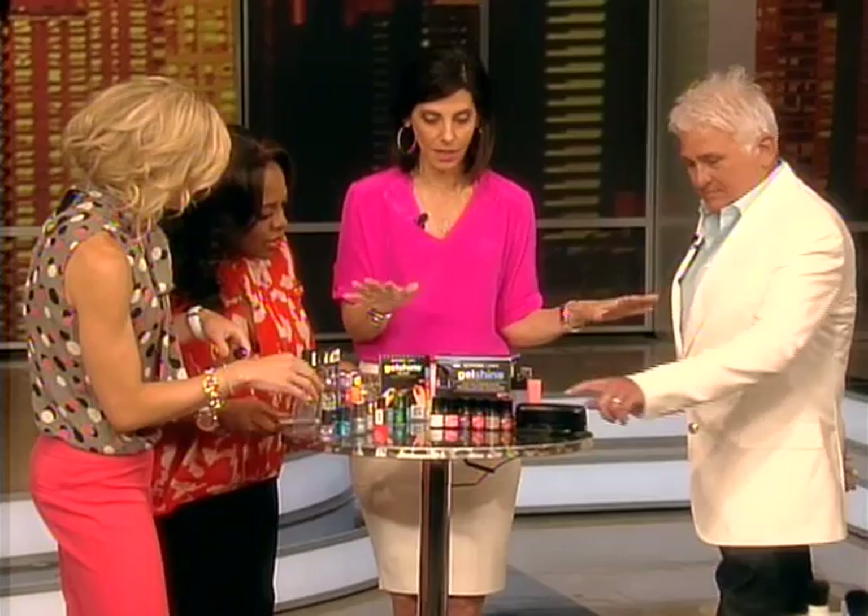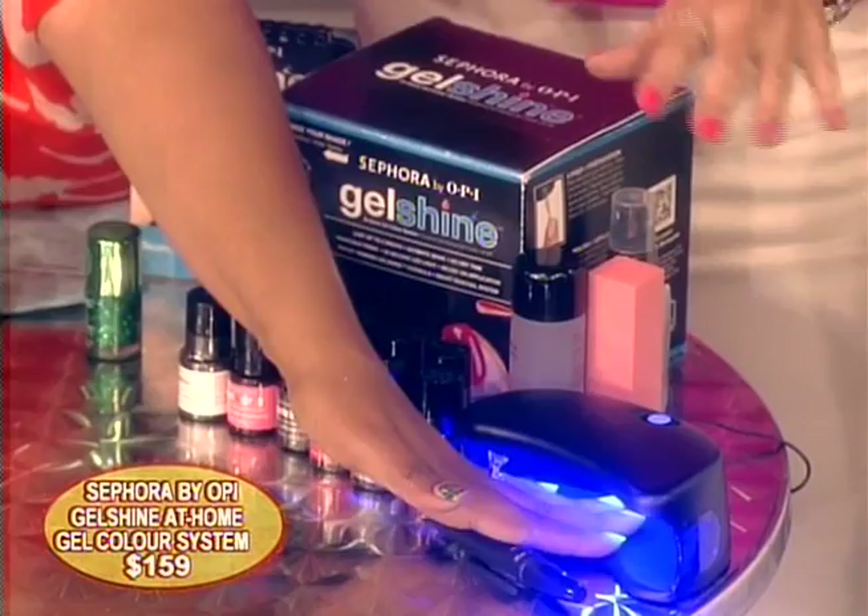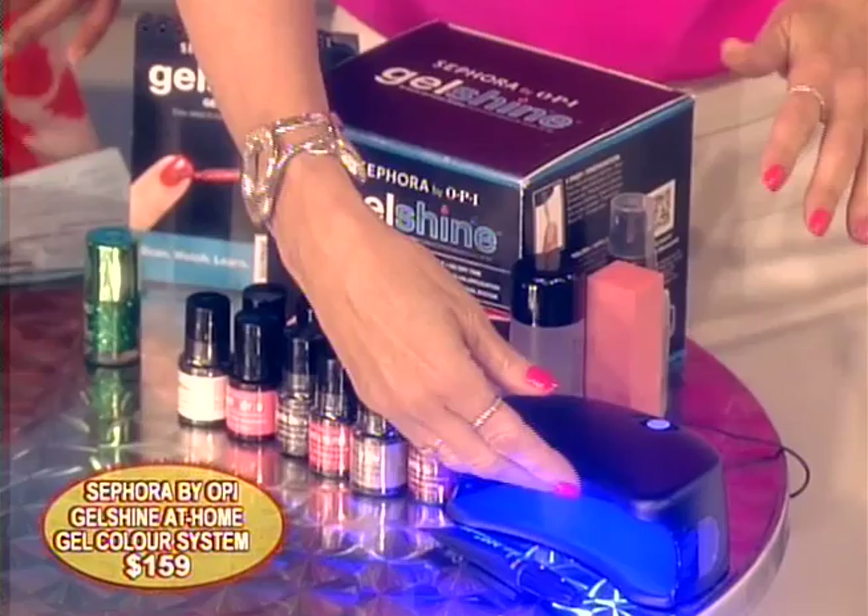Gel manicures are big across the country. Sephora by OPI has a Gel Shine kit and you can do this at home all by yourself. You put your gel color on, put it in the LED light, it dries instantly, and you're done. Great nail options!